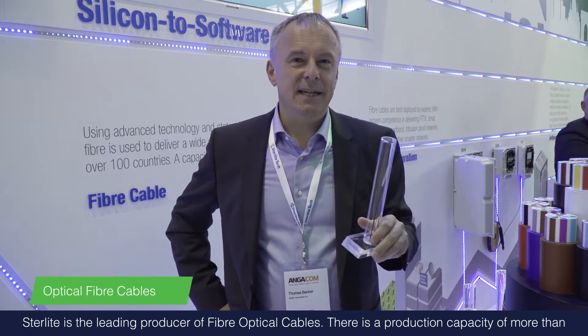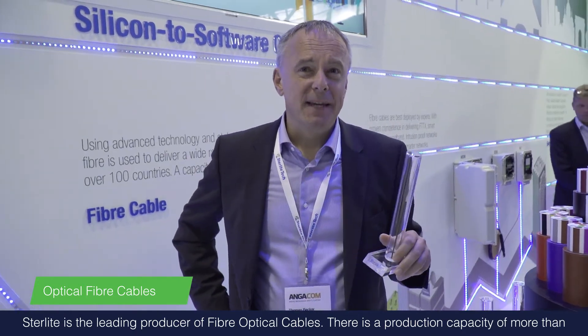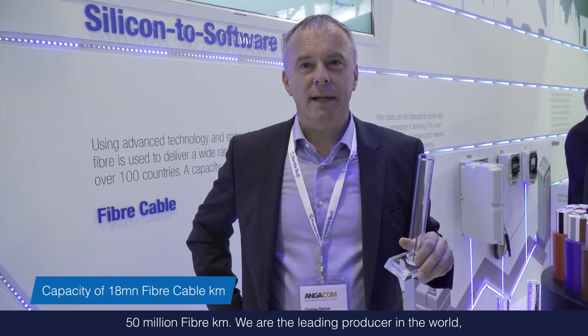Sterlite is the leading producer of fiber optic cables, with a production capacity of more than 15 million fiber kilometers. We have hundreds of different cable constructions, many developed specifically for the European market.